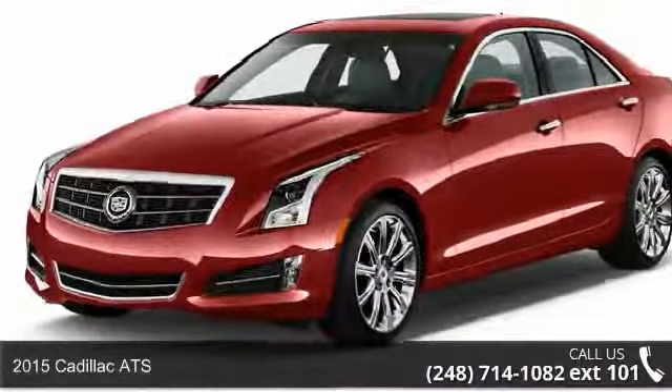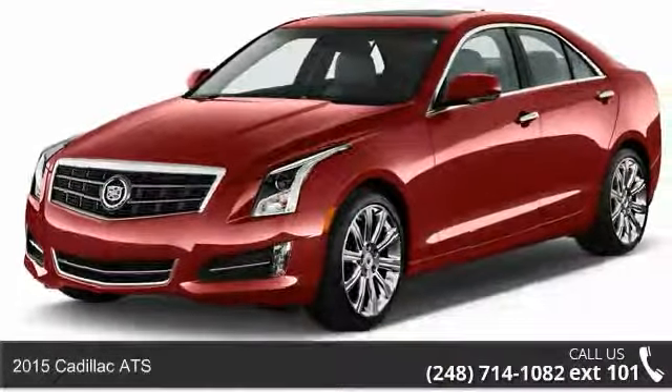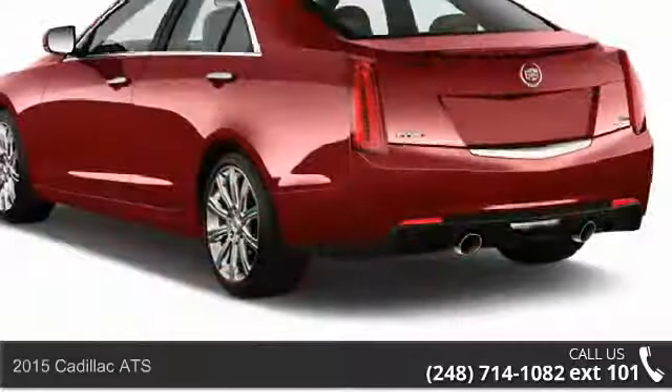Imagine yourself in this 2015 Cadillac ATS. If you are looking for a first-class ride, you have found it.